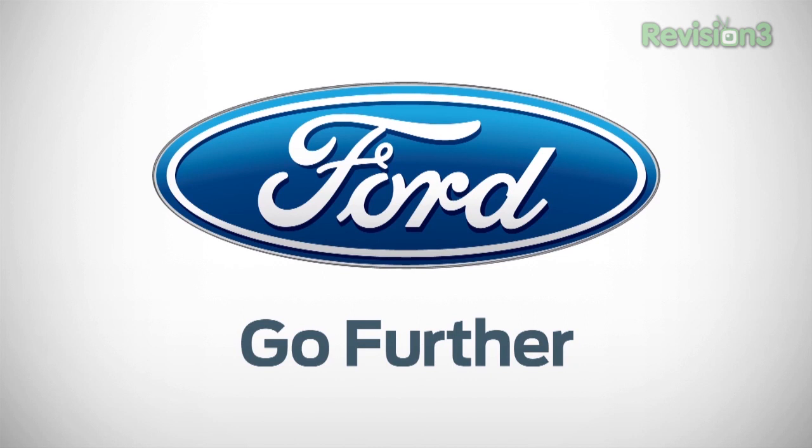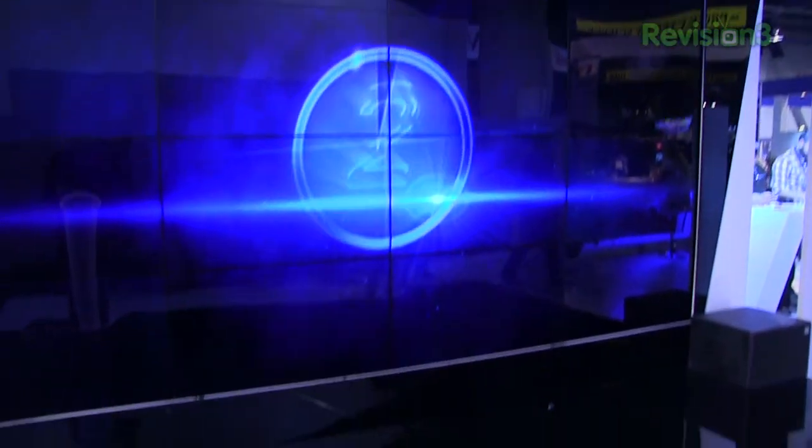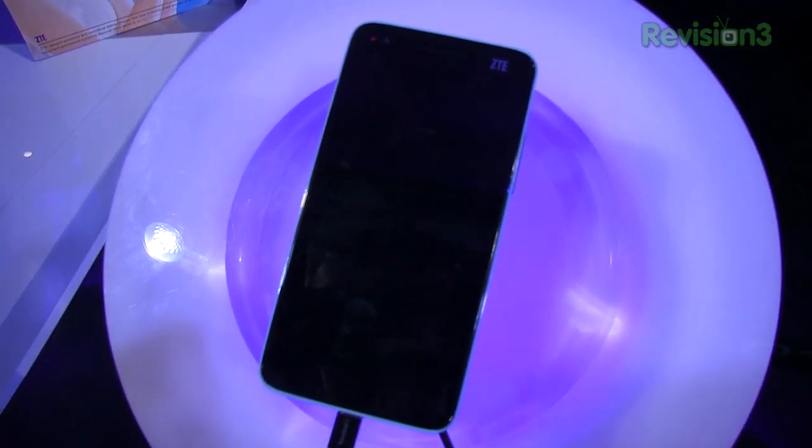Our 2013 CES coverage is powered by Ford. Go further. ZTE is making waves today at CES 2013 in Las Vegas, Nevada. I'm Aaron Baker with TechnoBuffalo and you can see the show is going on. It's day one and here's the ZTE Grand S. This thing was announced just a few hours ago.